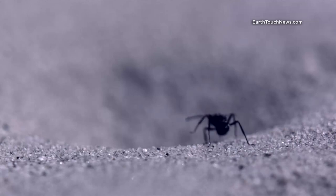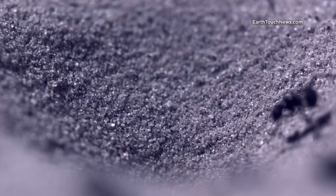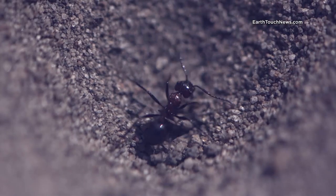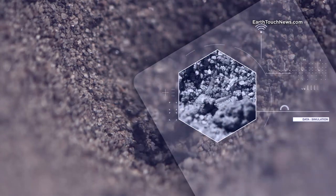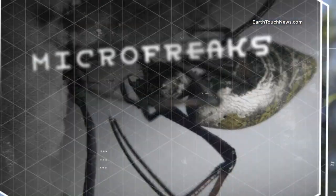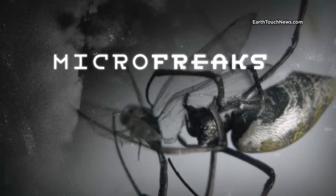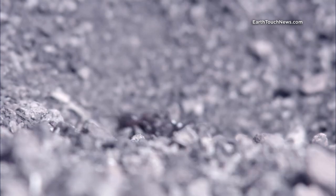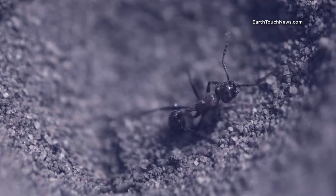This is a monster's lair. And the creature that lives here makes Hannibal Lecter look like a kindergarten teacher. The Antlion. Antlions are sadistic, torturous predators.